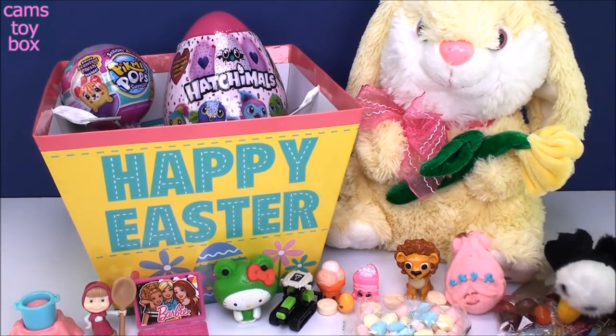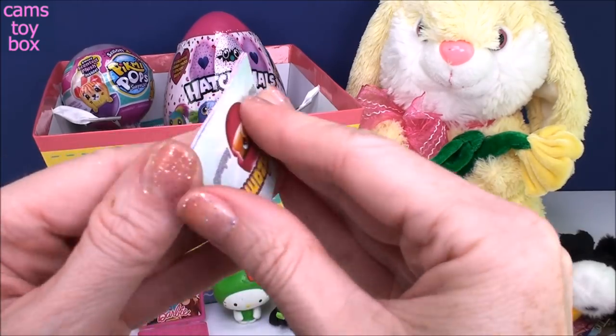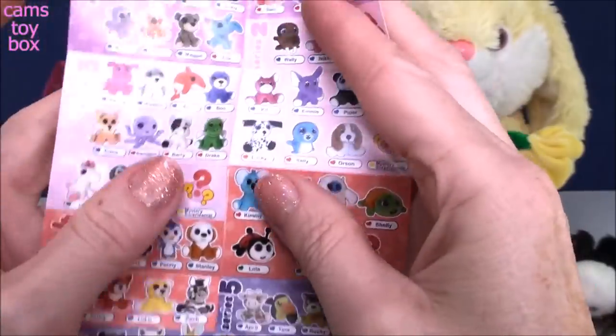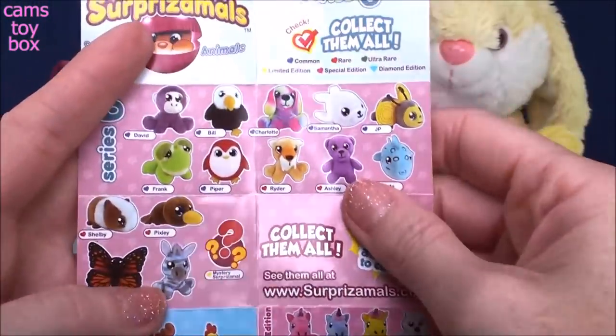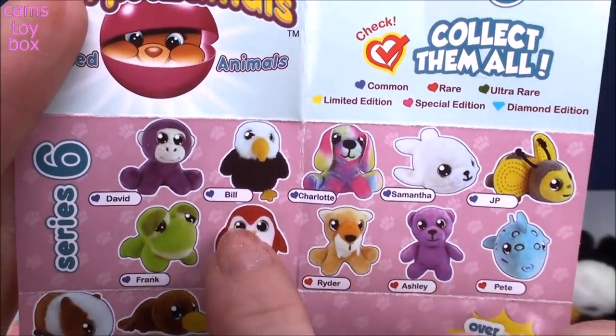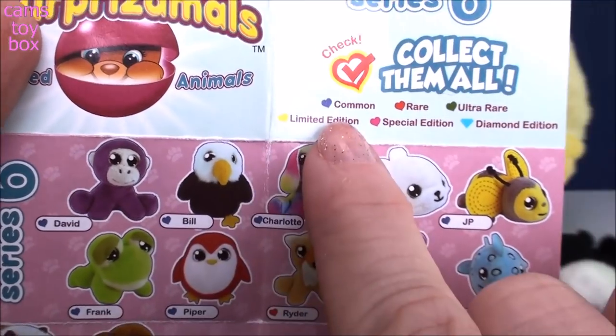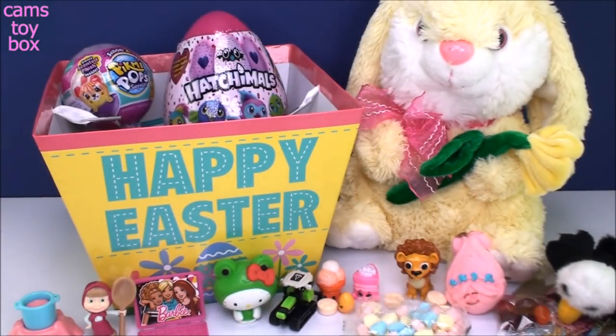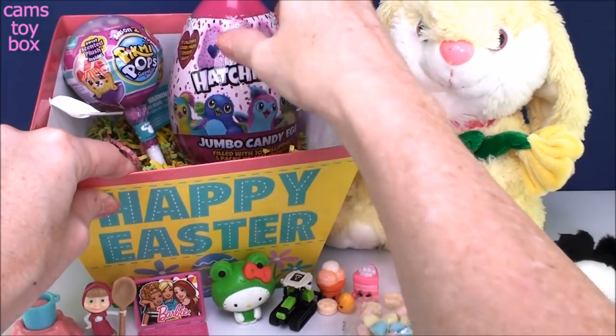I'll put you over here, Bill. Let's check him out on the collector's guide. Here he is — he's the second one in the common category because he has that little blue heart. It tells you up here that he is a common surprise mole. Super, super cute.